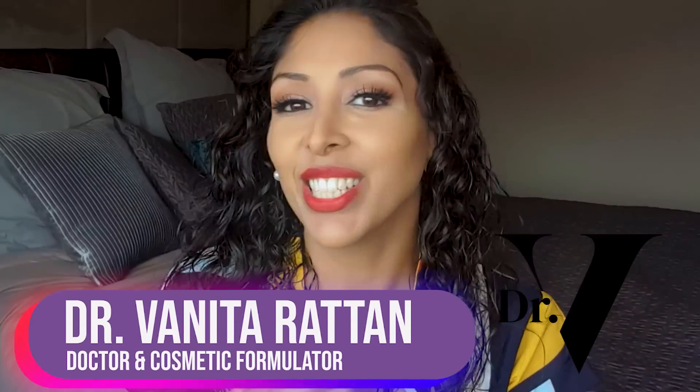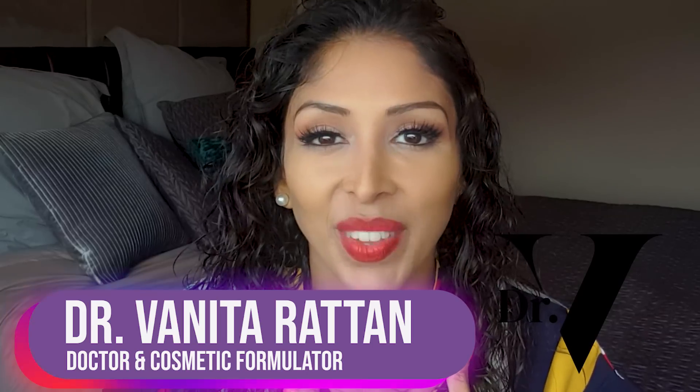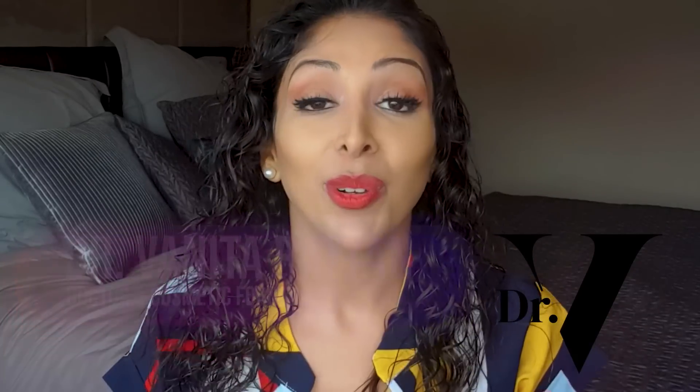Hello, I'm Dr. Benita Rattan and this channel is dedicated to skincare for skin of colour. I'm a doctor but also a cosmetic formulator specifically for skin of colour, so what I love to do is go through ingredients and tell you whether or not a product is suitable and safe for skin of colour.